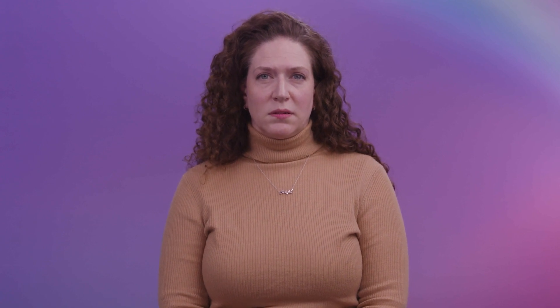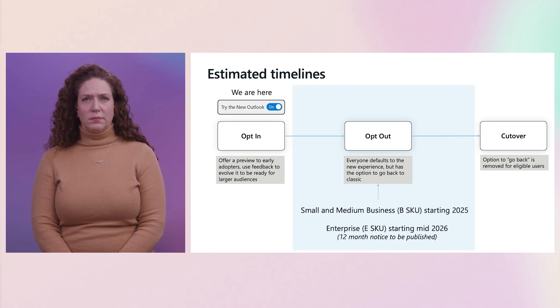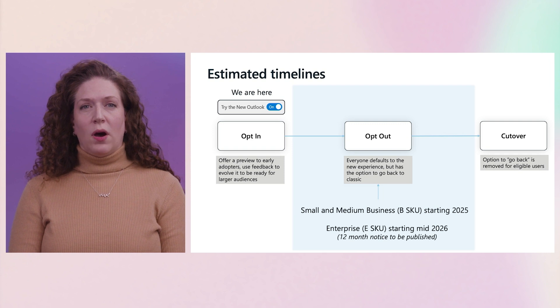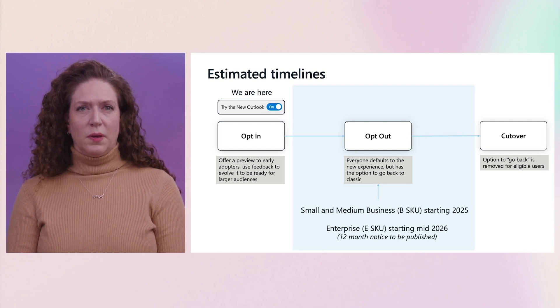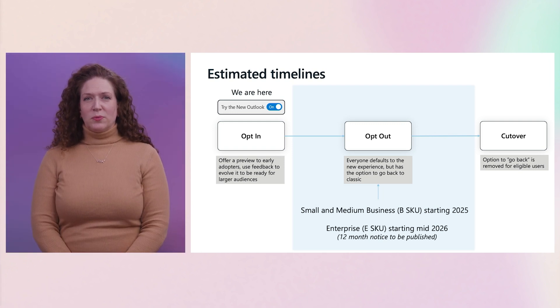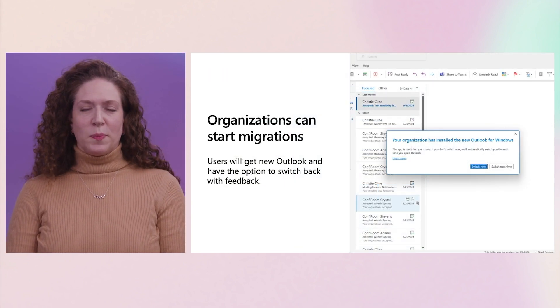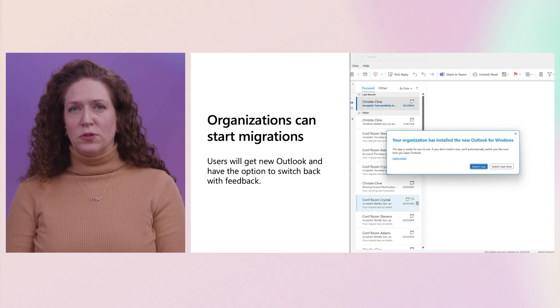As we look forward to what's coming in the journey to New Outlook, here's what you can expect next. We are currently in opt-in and are now looking to move to opt-out, where the toggle is on by default. For those users, they will automatically start in New Outlook but still with the toggle available to switch back to Classic as needed. Some organizations are already moving into this phase using the admin-driven migration tooling. We are looking at 2025 to begin opt-out for small-medium business subscriptions, and we are looking at 2026 for enterprise subscriptions. We are fully committed to providing customers with enterprise licenses at least 12 months' notice before taking this step. During the coming year, we are expecting more organizations to be expanding their piloting and planning to move to New Outlook.